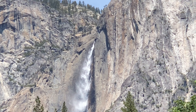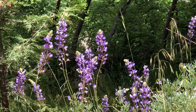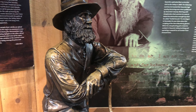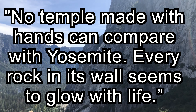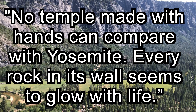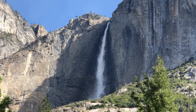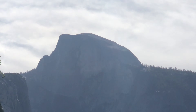Each of these beautiful sites are only a fraction of what Yosemite offers to its visitors. In the late 1800s, a man named John Muir said, 'No temple made with hands can compare with Yosemite. Every rock in its wall seems to glow with life.' Muir ended up inspiring the creation of Yosemite National Park, which is why we can explore this beautiful place today.